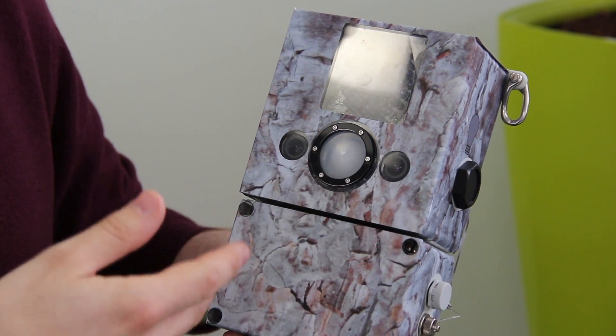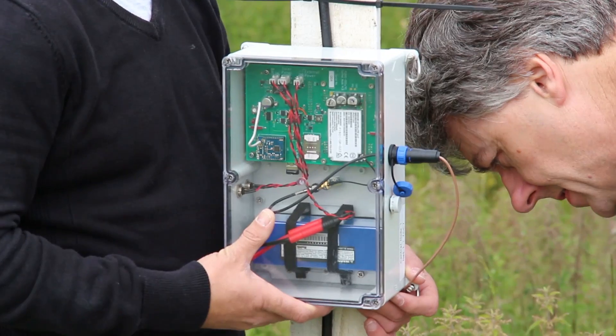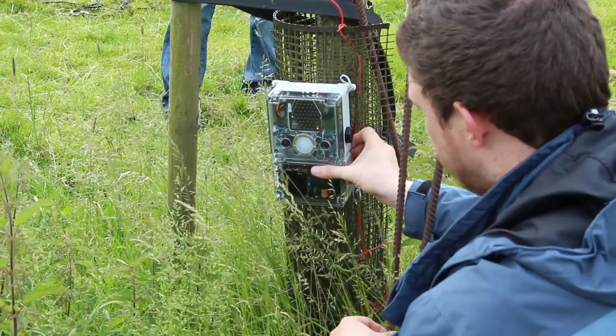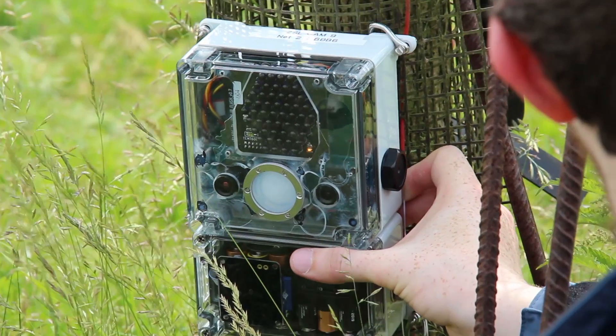We've developed a satellite-enabled motion-triggered camera. With this we could, for example, get a picture of an African black rhino around a watering hole at midnight and then transfer these images over the Iridium network. This is the only network where you can make a satellite call anywhere on the planet, and we use that call to transfer the image.